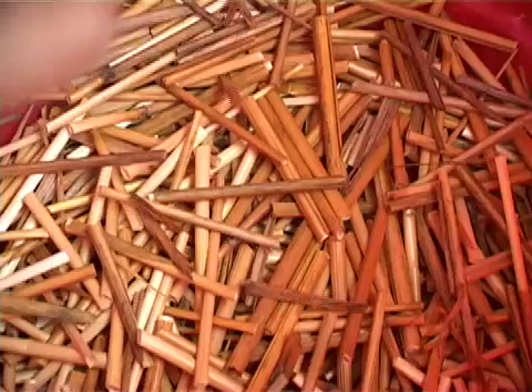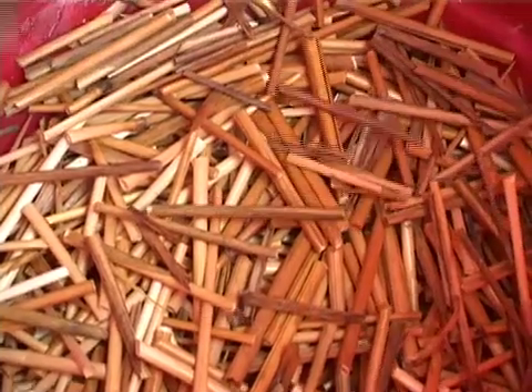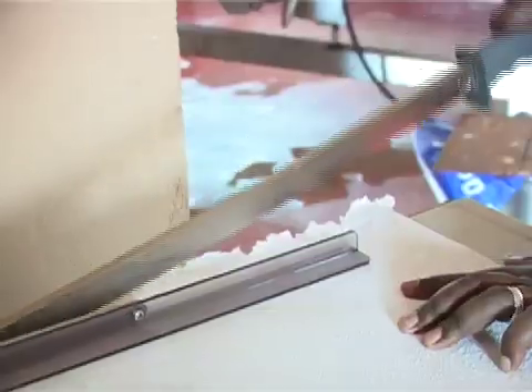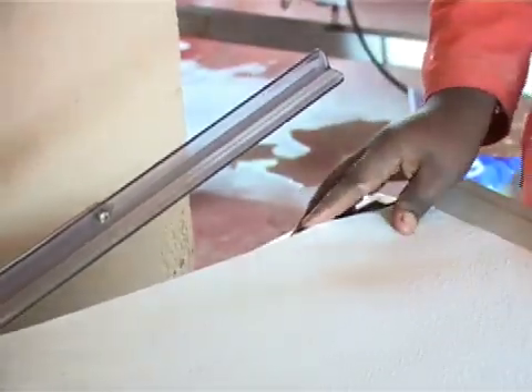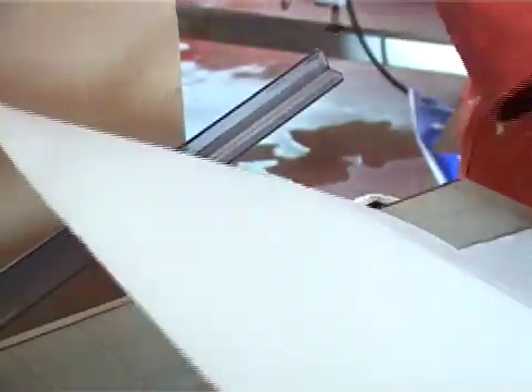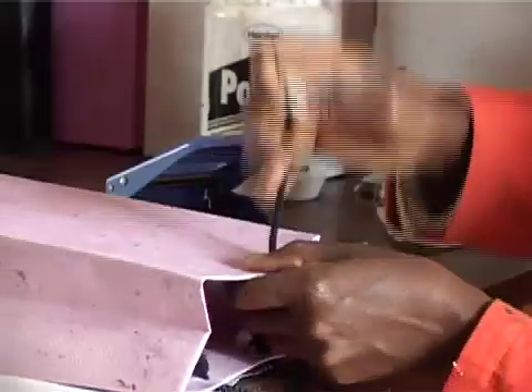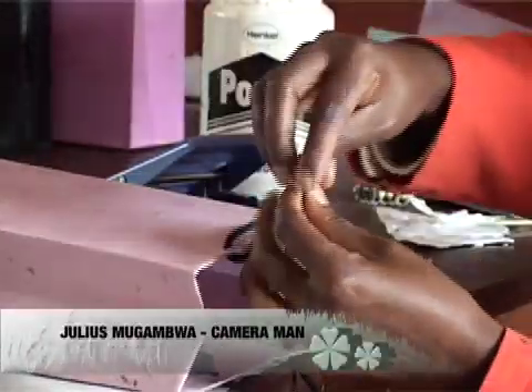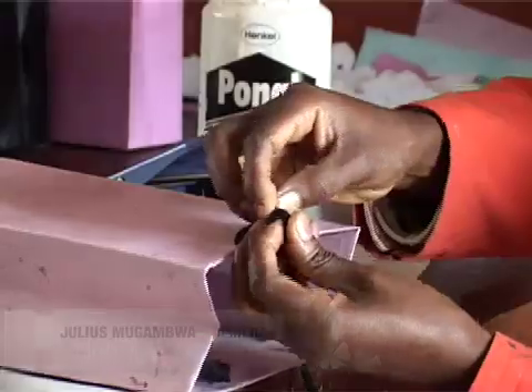Another limitation is that straws from rice, sorghum, and wheat are seasonal and not available all the time, unlike banana fiber. However, organic paper is eco-friendly — its organic composition makes it degrade and decompose faster, posing no harm to the environment. In fact, organic paper is much more friendly to the environment than agri-waste left to pile up in gardens, where overuse in mulching can end up degrading the fertility of the soil over time.